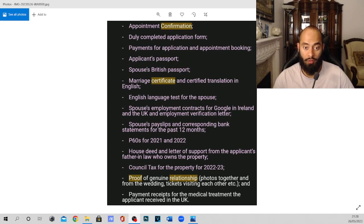Next, for the spouse's details, they also need the P60s. Everyone should have these — if not, get in touch with your HR team or accountant. Because I applied this year, they needed the last two P60s, so 2021 and 2022. This is very easy to get from your accountant or workplace.